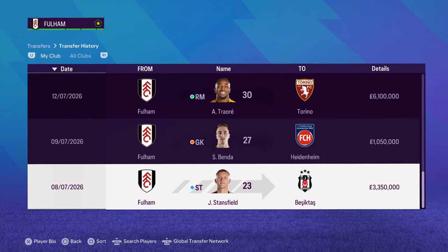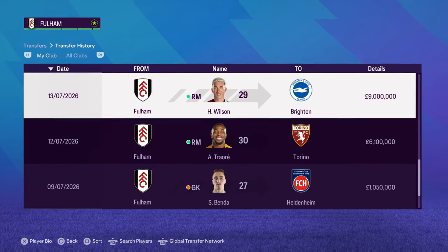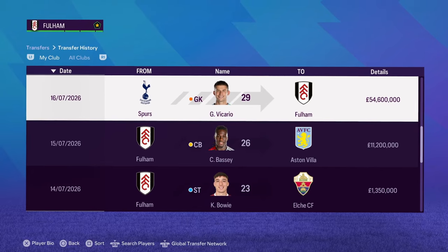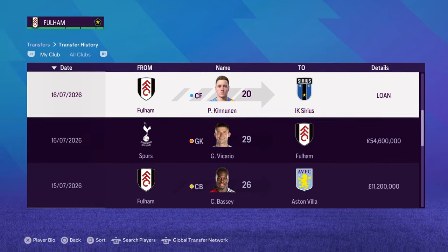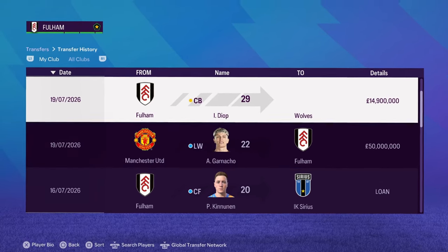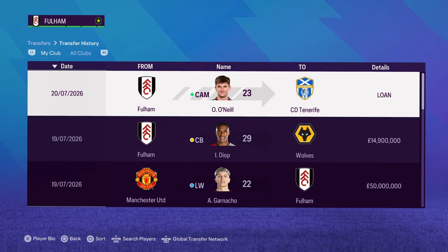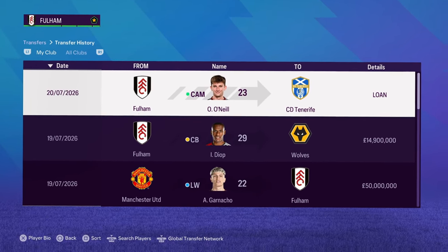Season four summer transfer window is closed and Fulham have been busy once again. I've been offloading a couple of players just to raise some funds because we need to sign some big players. Vicario was the first signing for 54 million from Spurs to replace Leno, because Leno is getting old and going down the ratings. Ganacho is another one coming in at left mid for 50 million, with a couple of outgoings and more loans just to build up the squad.